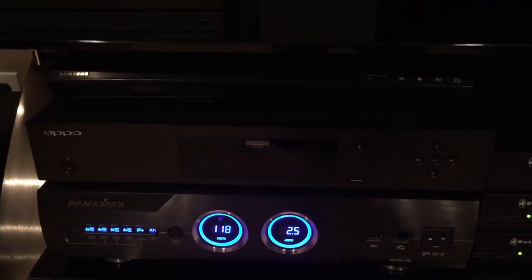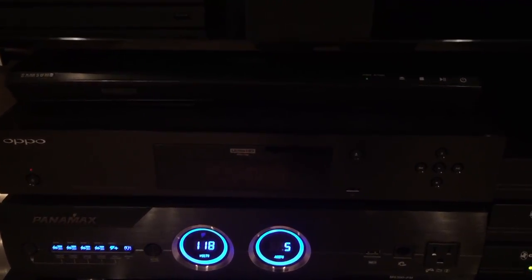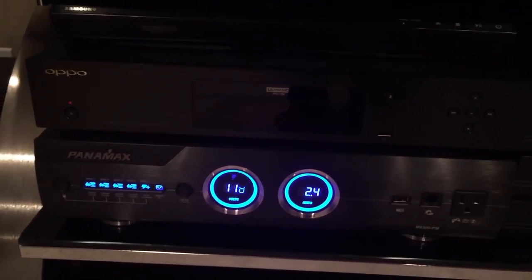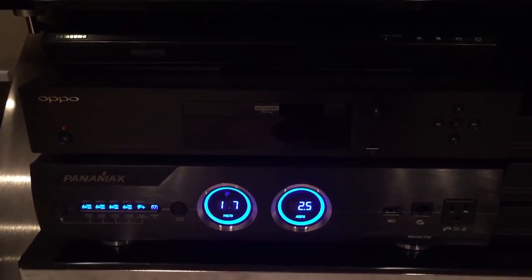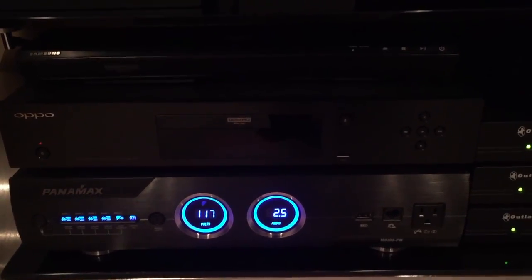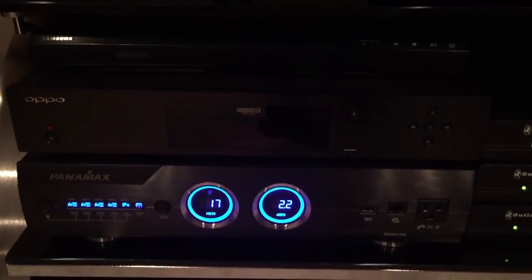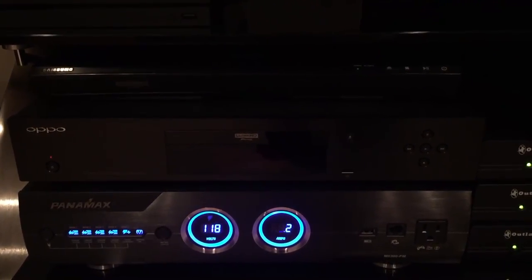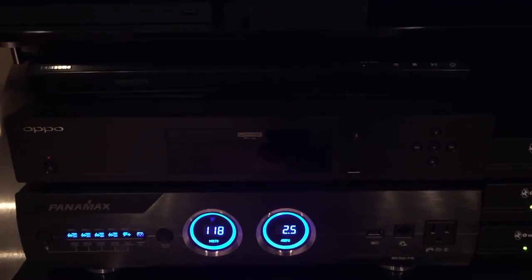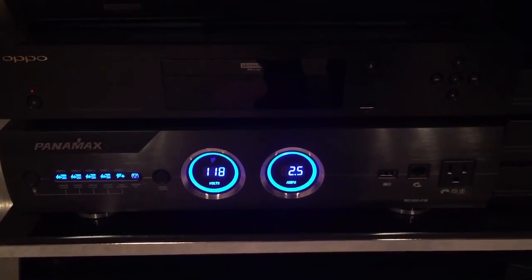Up top is the Samsung first-generation 4K player, UBD-K8500. That was the only one available when 4K started coming out — it did its job, but now I'm just using it for streaming. I upgraded to the Oppo UDP-203, which I got about six or seven months ago — probably one of the best in the market. Build quality is excellent and the audio and video is fantastic. I did try the Panasonic UMP-900 but I didn't like the build quality and for actually listening to CDs the audio on the Oppo was a little better to my ears.